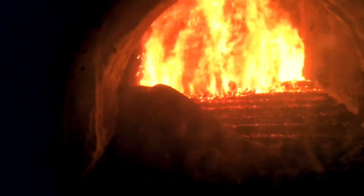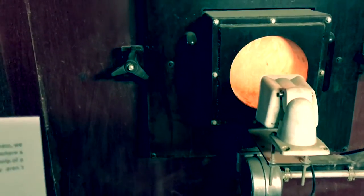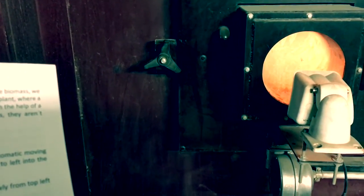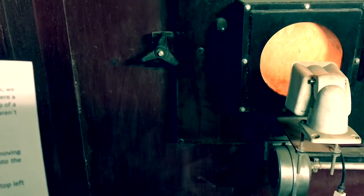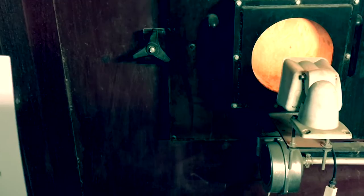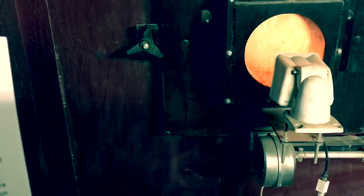At the end of the grate, the chips fall into the basement. Since we burn only completely untreated natural wood, the ash contains no pollutants. It consists of valuable minerals such as lime, potassium and calcium, and is therefore used as raw material for fertilization in agriculture.